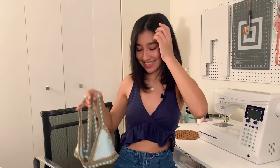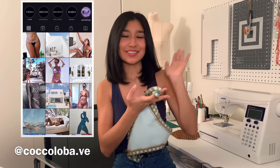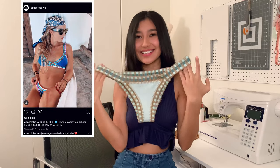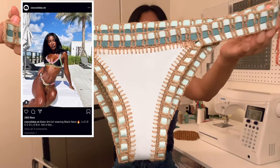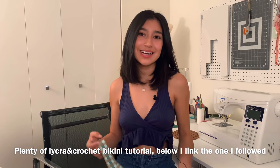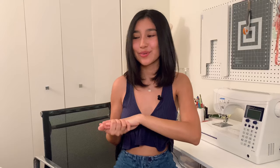I can't believe I was able to recreate this design. This isn't my original design — credit goes to Cocoloba, which I'll insert here. They handmake their bikinis. My client was going to order from them because she's going on vacation, but because of COVID her bikini wouldn't have arrived in time, so she wanted me to recreate it.